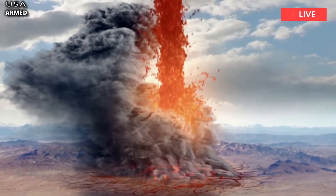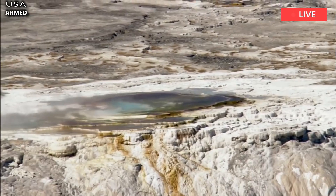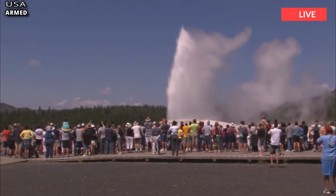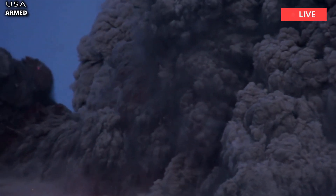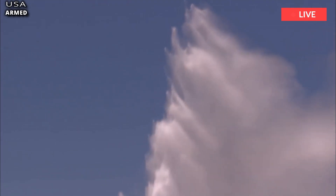The Yellowstone Caldera gets its chilling label as a supervolcano due to its ability to inflict devastation on a global level. Hiding below the states of Wyoming, Montana and Idaho, the volcano is constantly monitored by the USGS for signs that a supereruption is on its way.